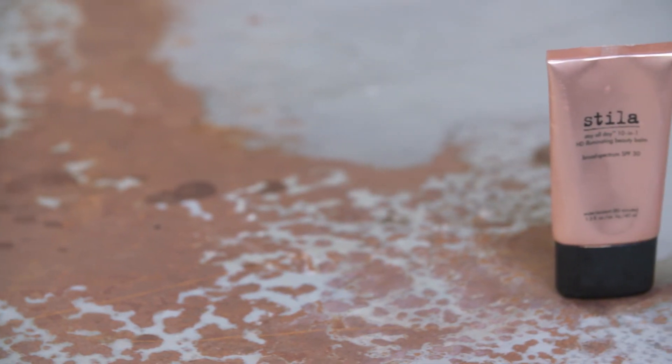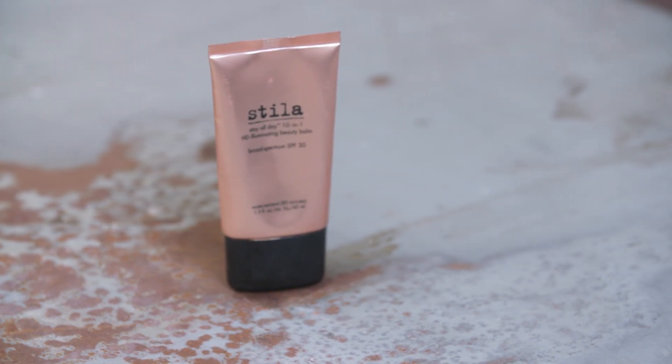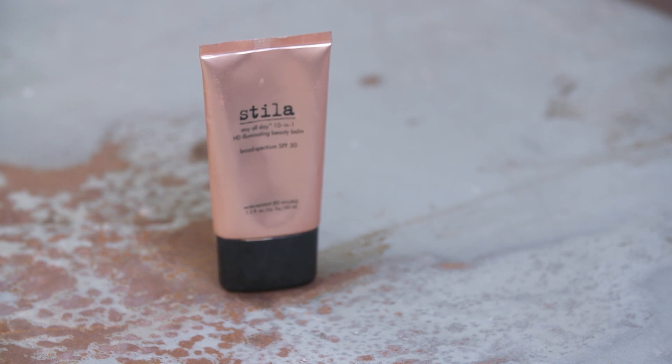Still Stay All Day 10-in-1 HD Illuminating Beauty Balm. I wear this literally every day. It's just the go-to obsessed product. It's a moisturizer, a tinted moisturizer. It has SPF, it's a highlighter, it has a small shimmer to it. It comes in just one color, so it might seem a little light on your skin, but once you rub it in it just magically transforms. You don't really want to see any of the products — and this will always and forever probably be my favorite.